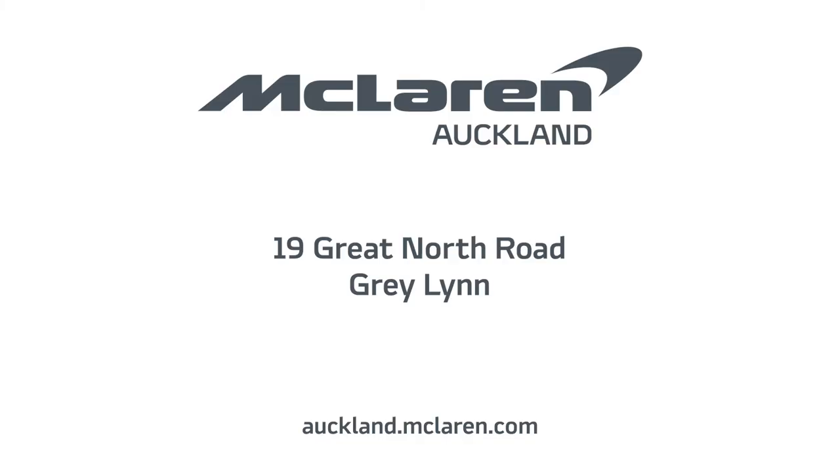Find out more at auckland.mclaren.com or come and visit us in store, 19 Great North Road, Graylin.